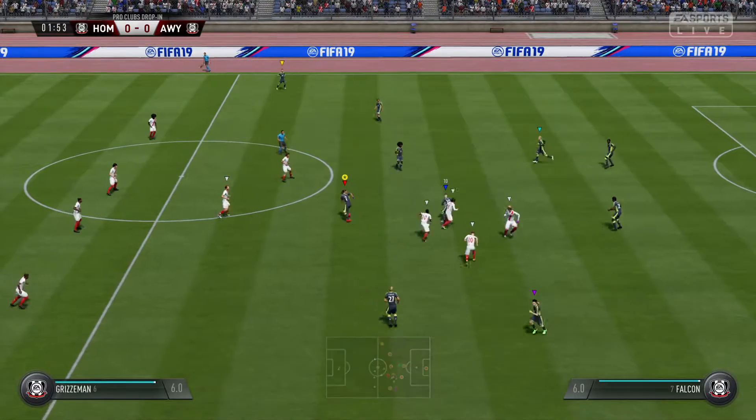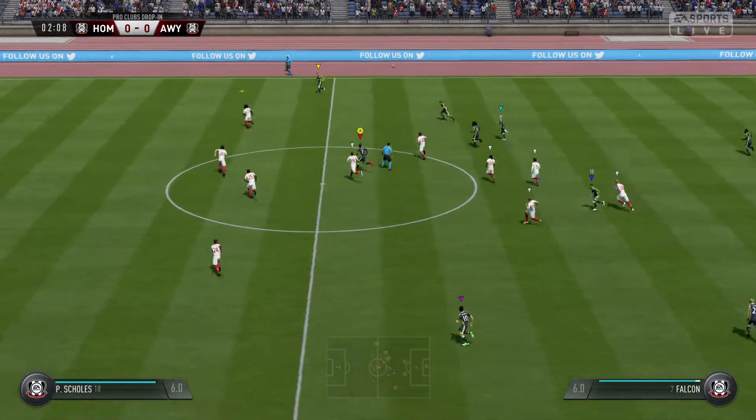Hi there, I'm Martin Tyler, with me today as always, Alan Smith. Thank you, Martin. Looking forward to this one. Should be a good game.